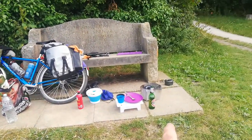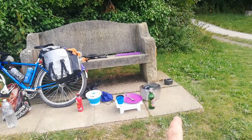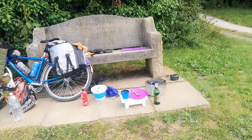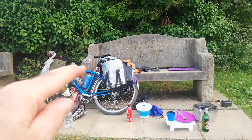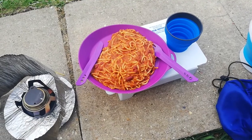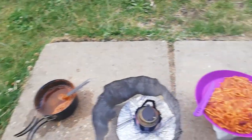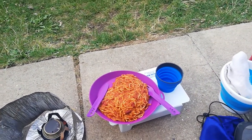It looks like my water's boiled. I'm just boiling some spaghetti up. I'm going to drain that off, stir in some chili con carne, and then I've got some tinned fruit for dessert and sausage and beans for breakfast and coffee I brought from home. I don't like eating out of pans — I prefer a plate, especially as I've got plenty of water.